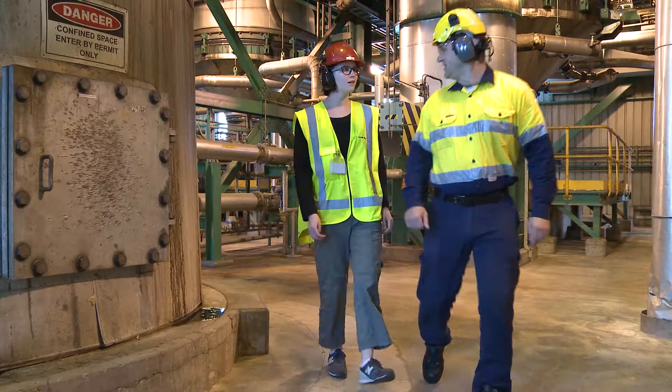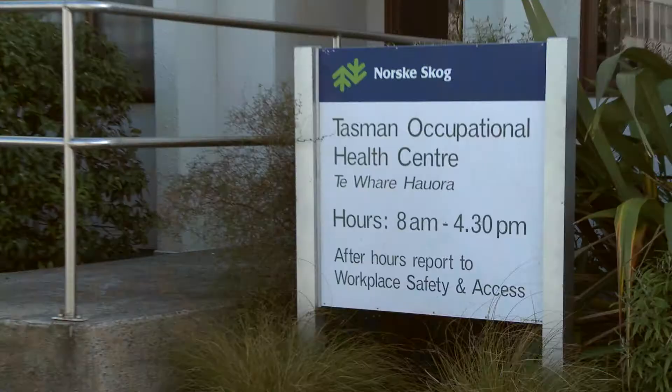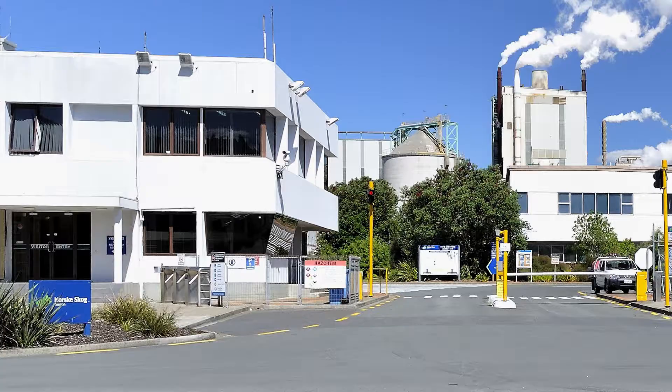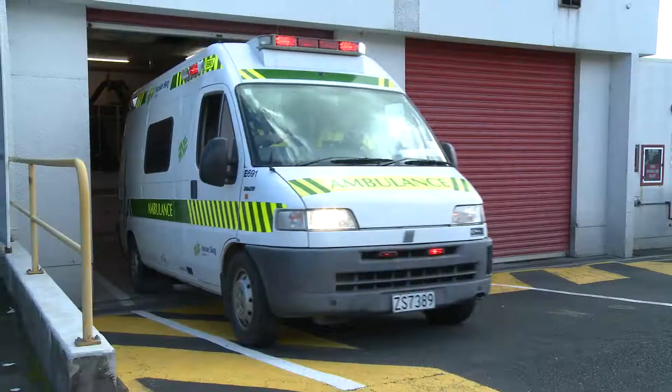We have a medical centre on site to assist with first aid. Our medical centre is located at Norske Skog Tasman's reception. We also have emergency responders to assist in any emergency.